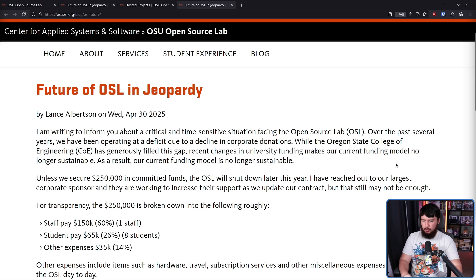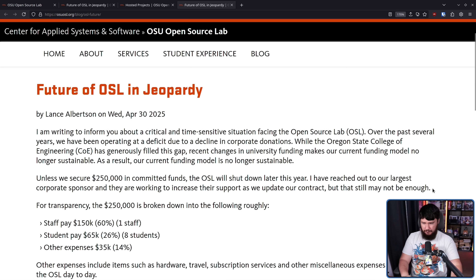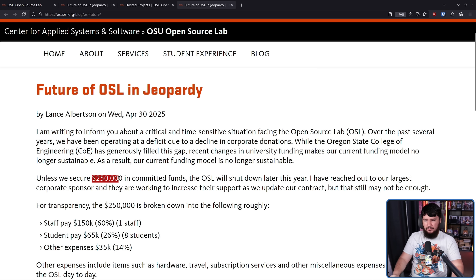Wait — did I just read that twice? It just says the same thing twice. Anyway, reading this the first time I was very confused, and frankly still am confused, how it's been allowed to get that bad. You say operating at a deficit for a number of years — this seems like a problem you should have dealt with before you had $250,000 you had to secure.